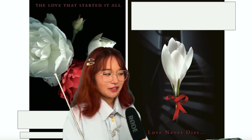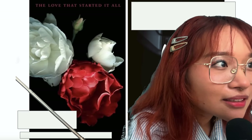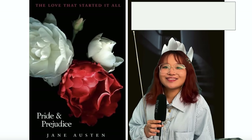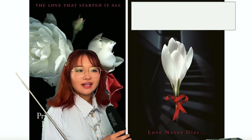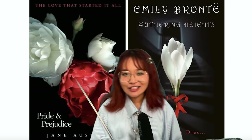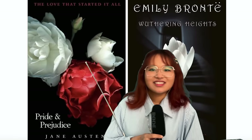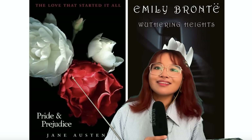These two books clearly went to the Twilight school of marketing. The tagline says 'the love that started it all.' You get three seconds - three, two, one - it's Pride and Prejudice. 'Love never dies' - we've got a beautiful flower. What could that be about? It's Wuthering Heights. Now imagine being 12 years old, you've just read Twilight, you see these covers, and you read it - and it's Wuthering Heights by Emily Brontë. Because that was me as a 12-year-old. To me this is tragic.